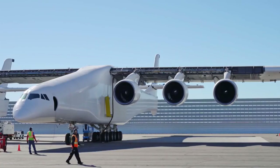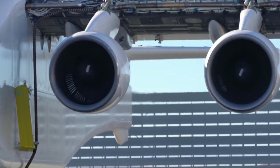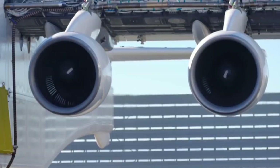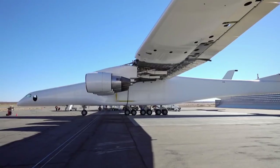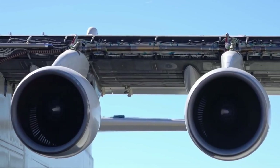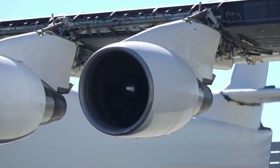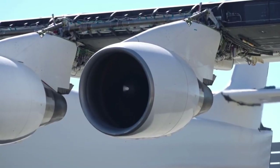Since then, Stratolaunch has conducted an engine test where they tested each of the Pratt & Whitney engines incrementally to make sure that they were performing. These are flight-proven engines from existing 747s that they were removed from. So they're testing not just the engines, but the engine mounting, the fuel supply systems, and everything involved in the control mechanism.